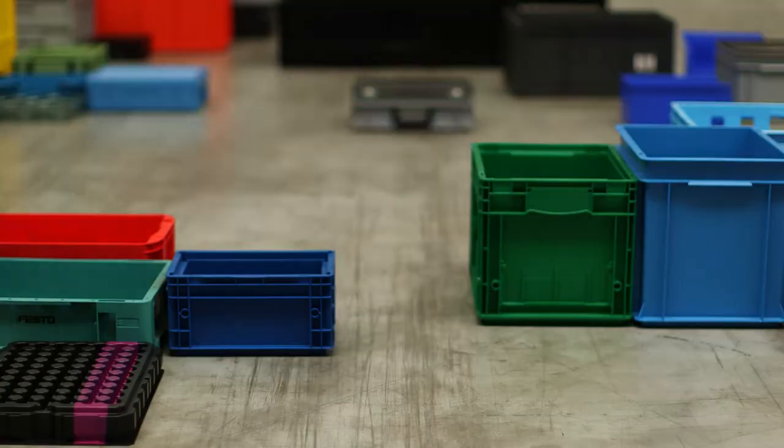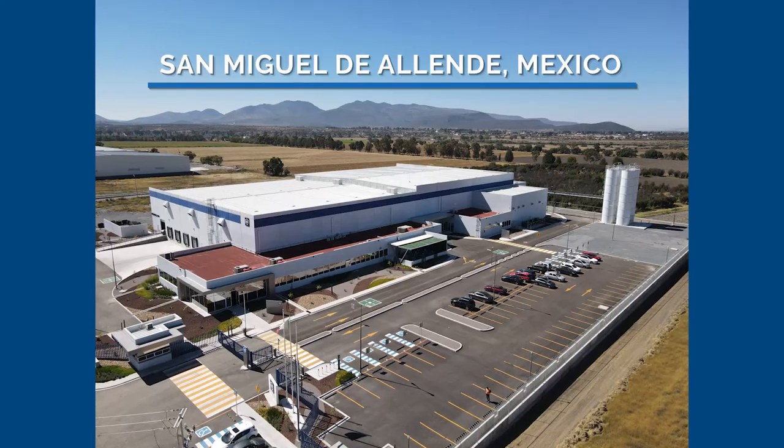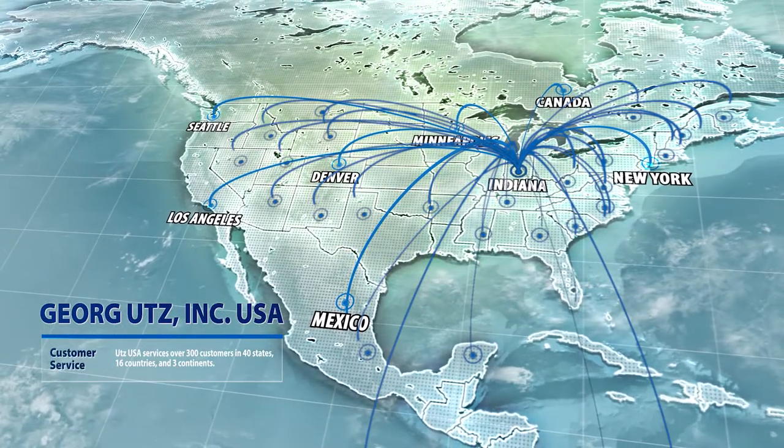Entering new markets, developing new products, multiple expansions, and the proud launch of our sister company in Mexico. Ouths USA services over 300 customers in 40 states, 16 countries, and three continents.